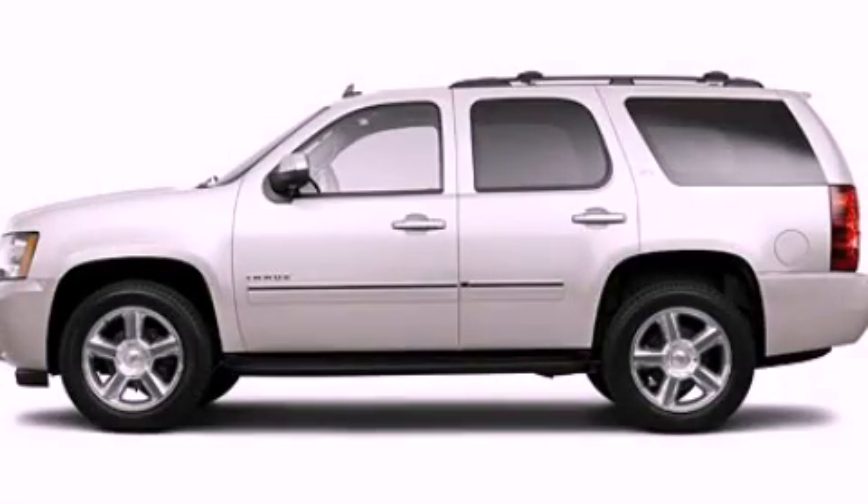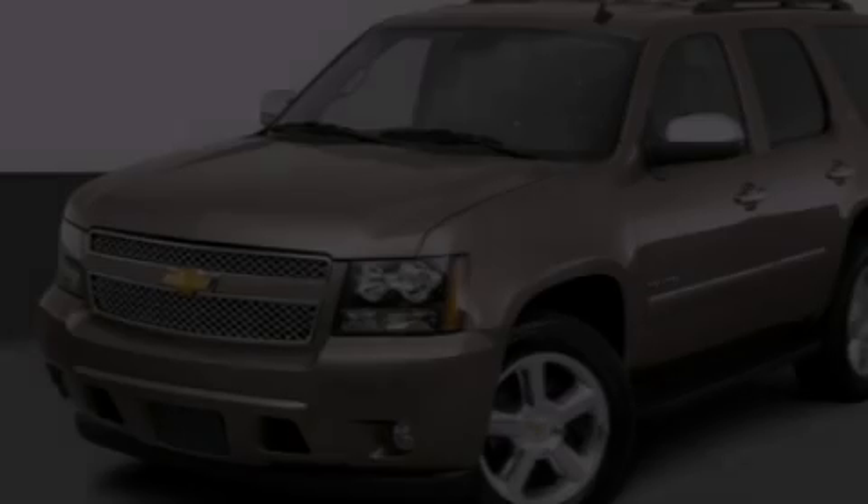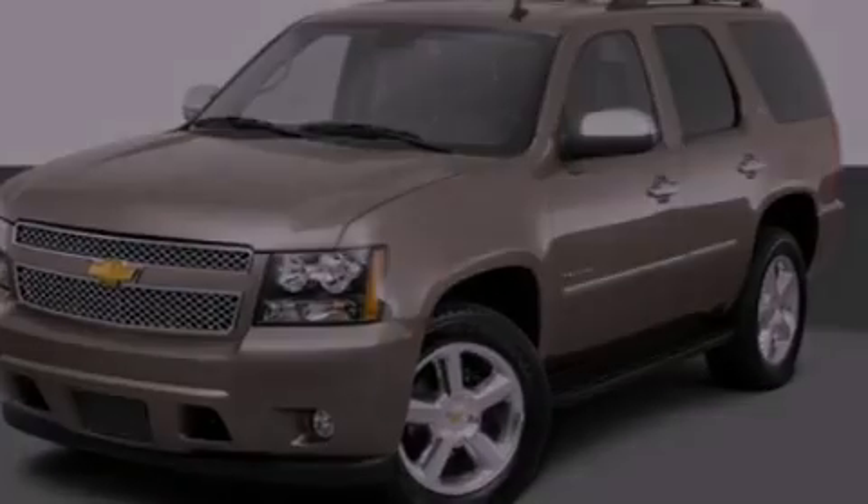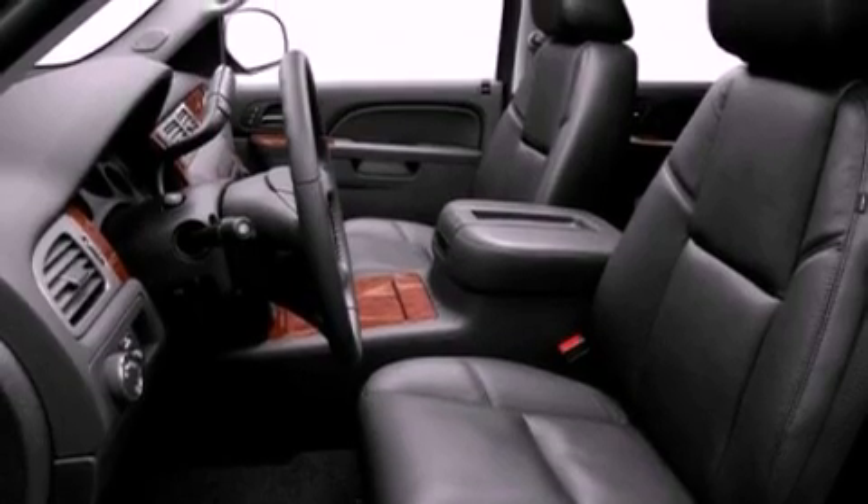This is a 2011 Chevrolet Tahoe for when safety, size, and space are of importance. It has a 5.3-liter, eight-cylinder engine and an automatic transmission.